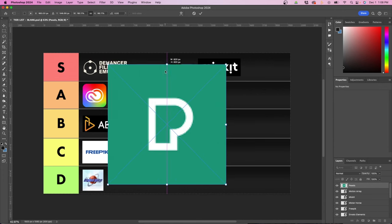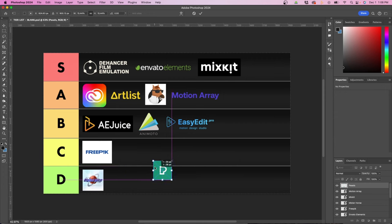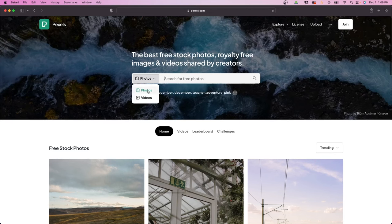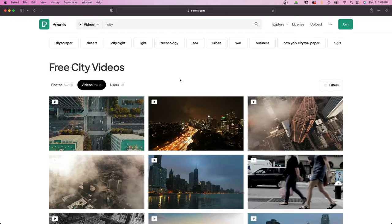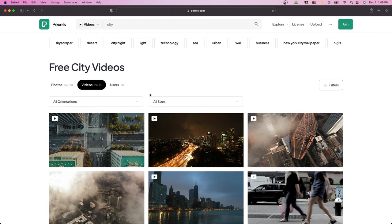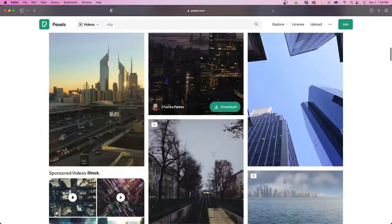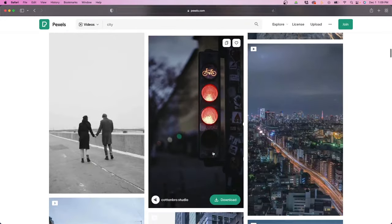The next one is Pexels, which is really good for stock video and photos and is also a free app. Similar to FreePick, I'm going to mark it in the C category — it's not anything that special, but if you want to check there first before buying anything, you can see if there are free stock photos or video available. On their website, you can sort by photos or video, type in what you're looking for, and filter by orientation — there's even a vertical option for vertical content creators.